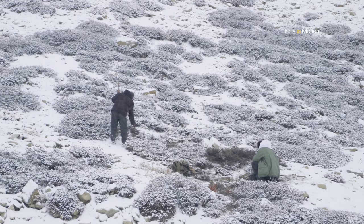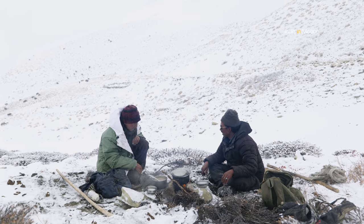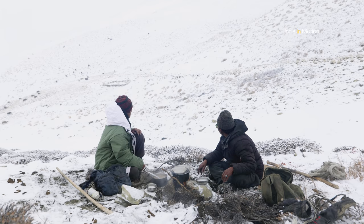It is a relaxing time for the herders. They sit at a central location, make some hot tea, and just keep an eye on the animals from a distance to make sure that they do not wander too far away.